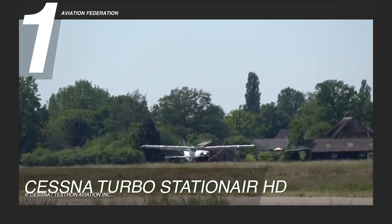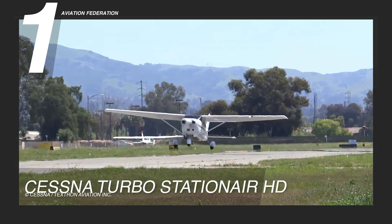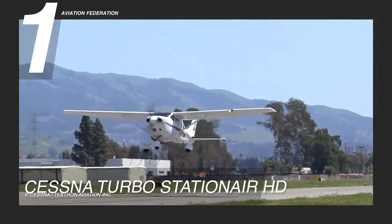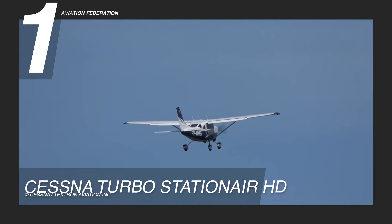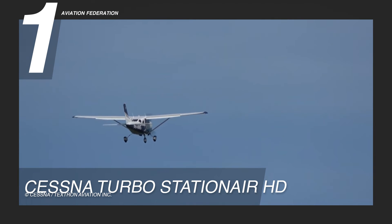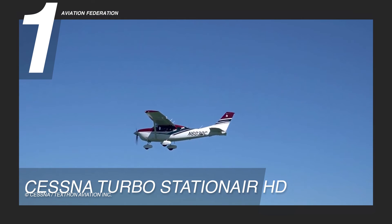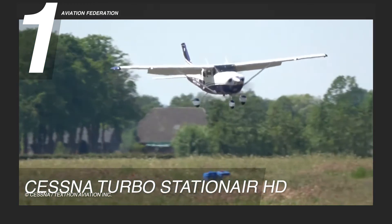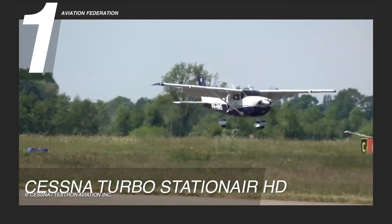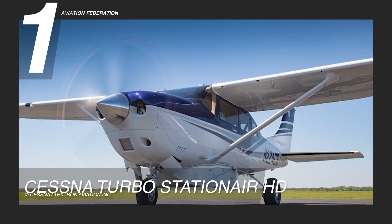It has a maximum takeoff weight of 3,789 pounds or 1,719 kilograms, which can accommodate a maximum payload of 919 pounds or 417 kilograms when fully loaded, with a 92-gallon or 348-liter fuel capacity. Its starting price is reported to be around $710,000 US dollars.